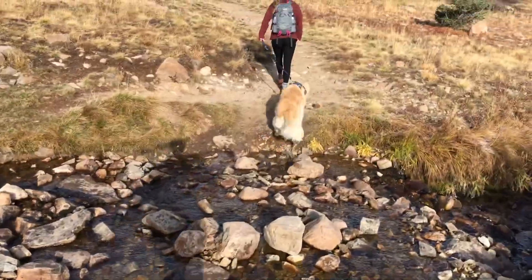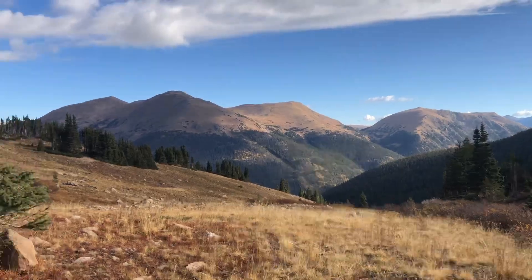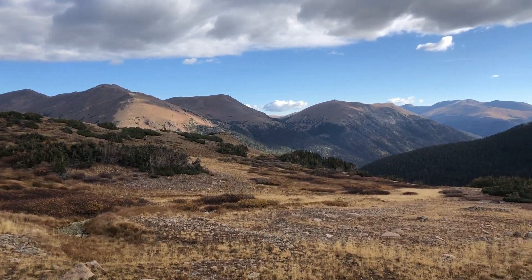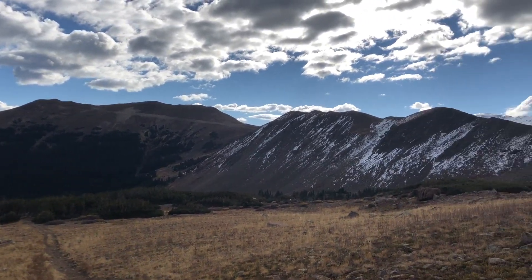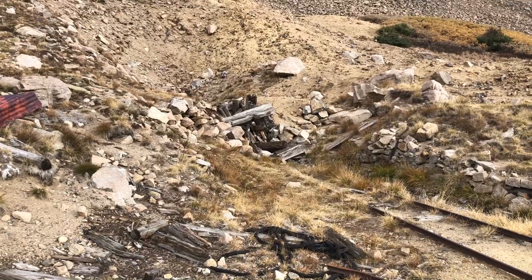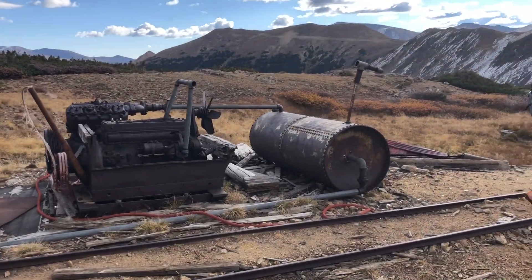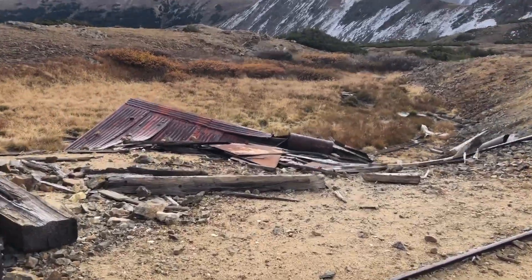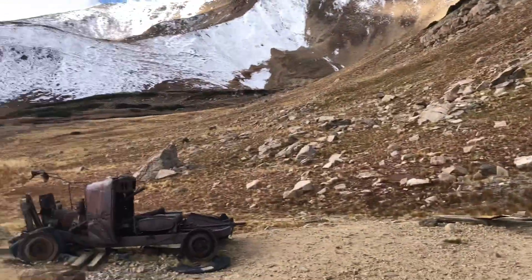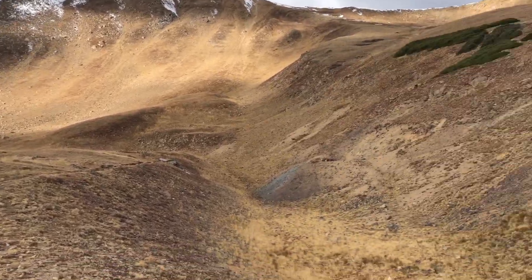The views keep getting better — this is gorgeous, holy crap, what a nice hike. There's a little side trail up here that looks like an old abandoned mine or something — looks like that was the entrance, all collapsed in, with the tracks. There's an old car up here. And a little shack. More mine remnants over there — this is cool.